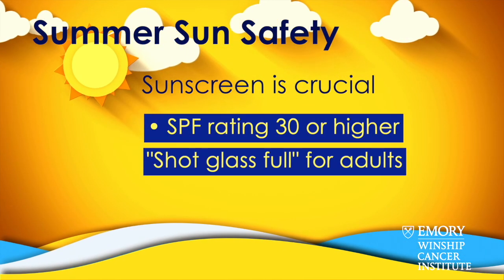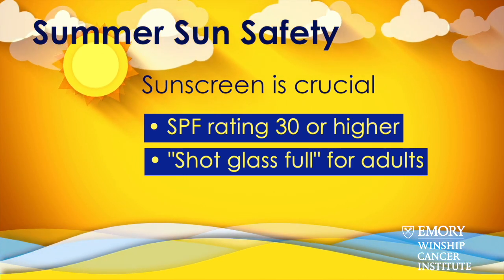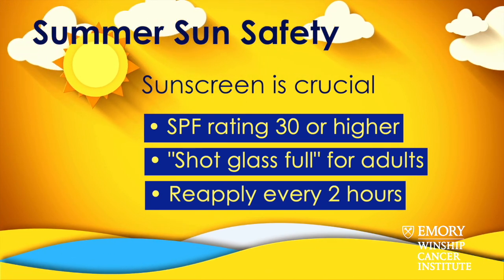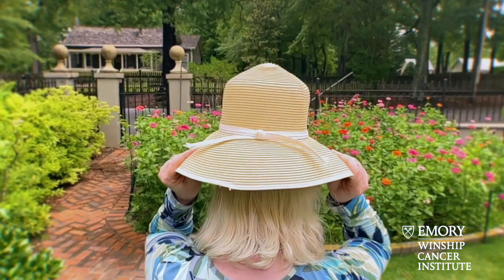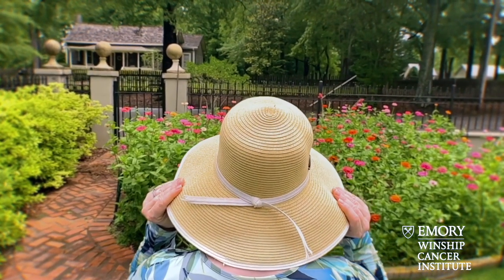It's really important that you have an SPF of 30 or above. You also have to use the right amount — an average adult is going to use about a shot glass worth of sunscreen. It's important to reapply sunscreen about every two hours if you're out in the sun, especially if you're playing in the water. Also wear a wide-brimmed hat, because it protects your face, ears, and the back of your neck from the sun.